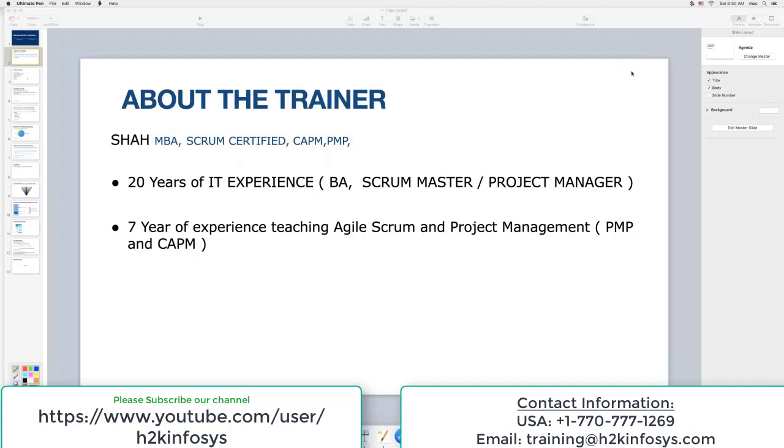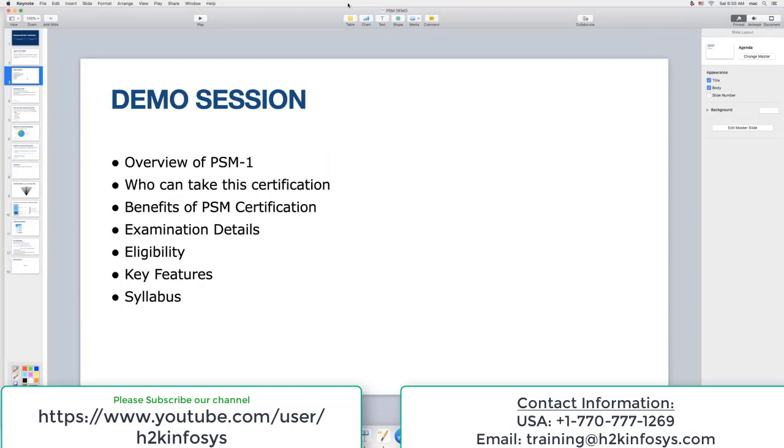These are the different topics that will be covered in today's demo. First, we'll try to get an overview of PSM — what PSM is all about. I'll also give you an idea of who can take up the certification, the benefits of PSM certification, examination details, eligibility, and the key features of this course. We'll also look into the syllabus.